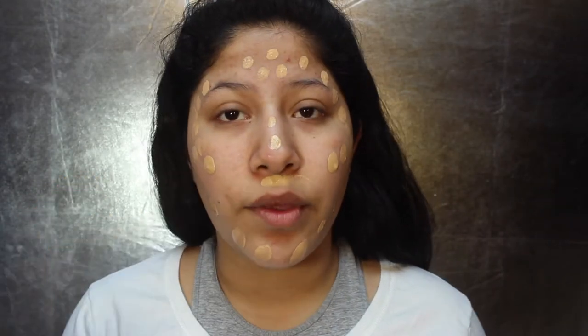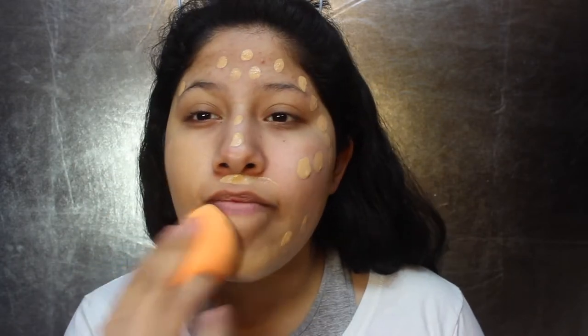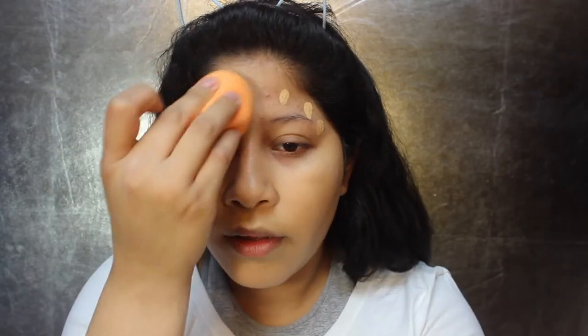Okay, so I am all done priming my face. Now to add just an even layer of foundation — I'll be using the LA Girl Pro Coverage Foundation in the shade Nude Beige. I'm just going to blend everything in with a beauty sponge, because that gives me more of a natural feel.